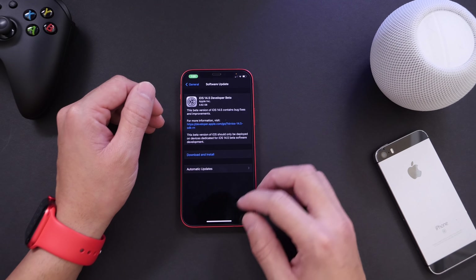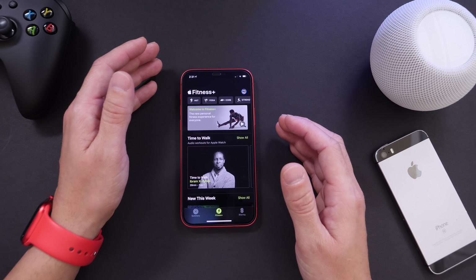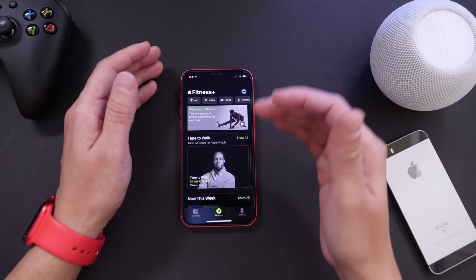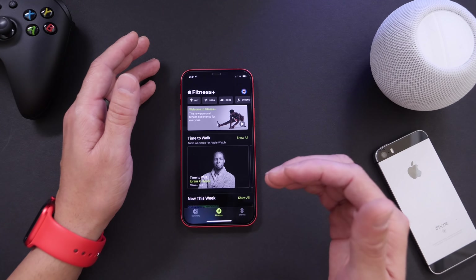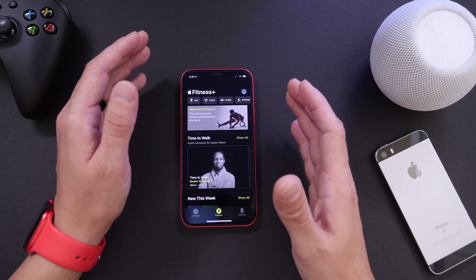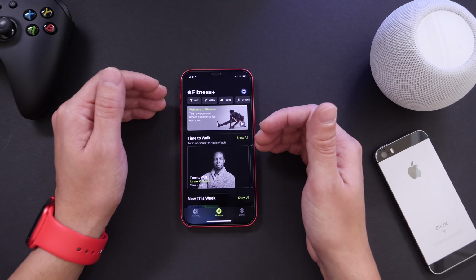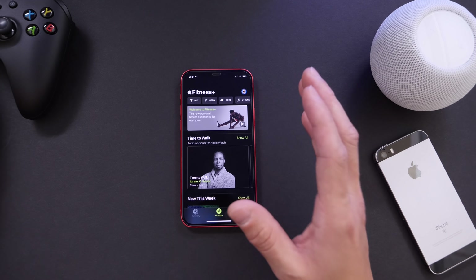The new Fitness+ feature, available under the Fitness application, now supports AirPlay 2 casting to other platforms. You no longer need an Apple TV to stream workouts to your TV — you can stream to any third-party television that offers AirPlay 2. So an Apple TV is no longer required to cast these workouts to another screen.